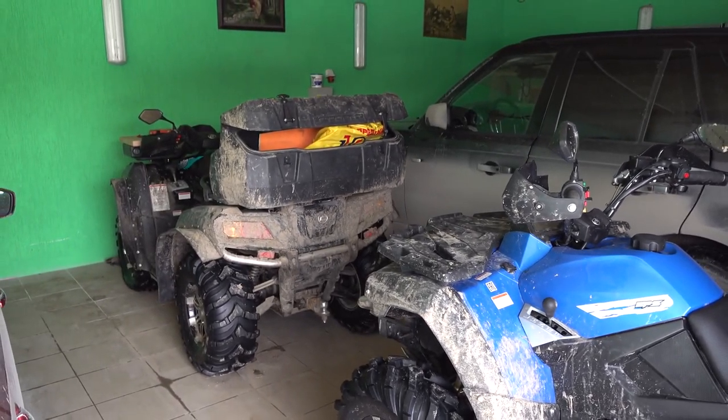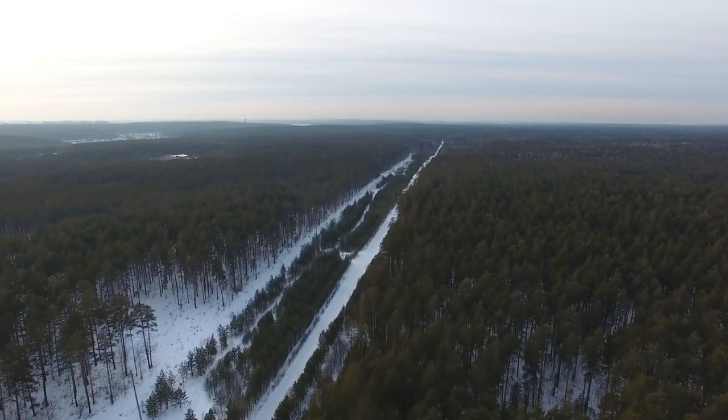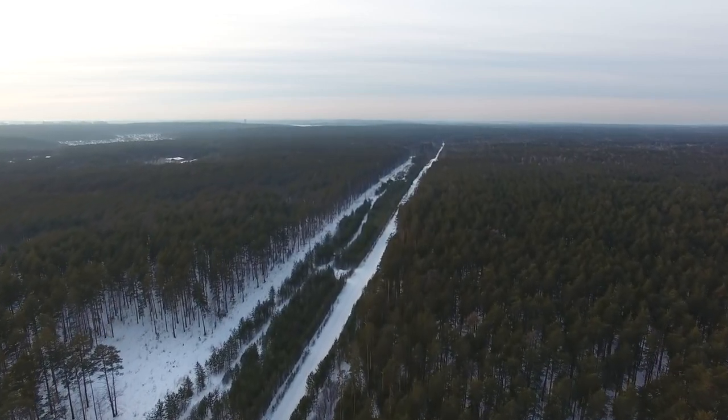I mean, what else you gonna do when you have endless forest right in front of you. Of course you can go skiing, but riding an ATV is a whole other game.